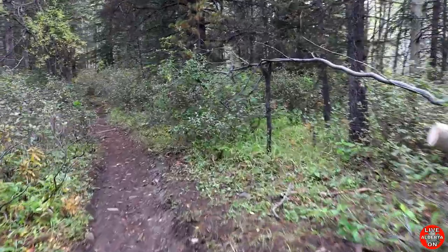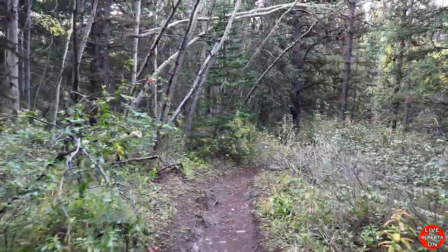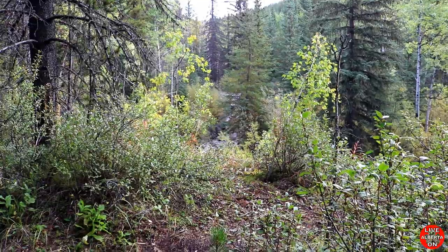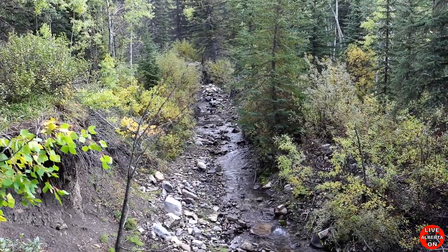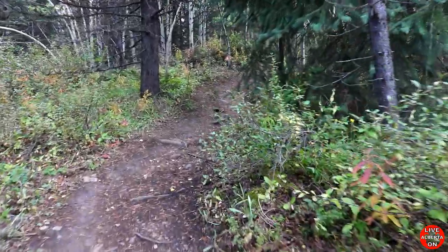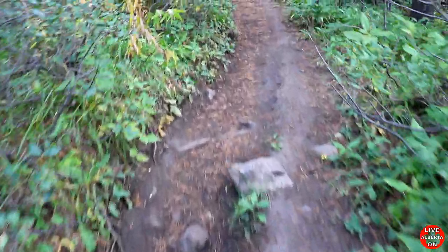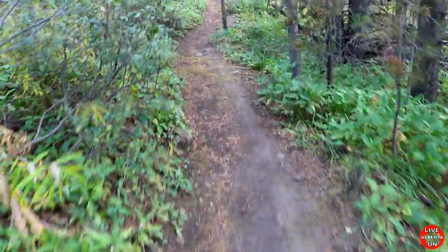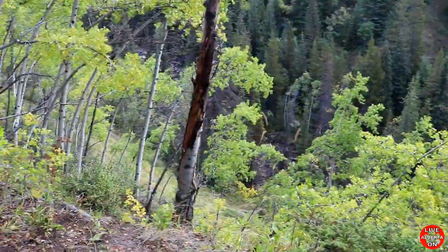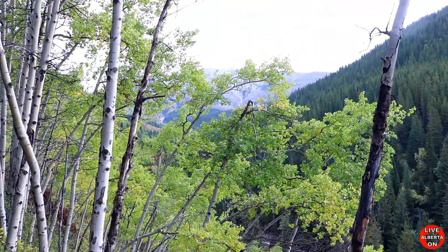The trail is relatively flat to start out here. As you can hear, the creek's right there. So we're at 0.6K. Looks like we're gonna start heading up now. Pretty good trail. As you can see, the creek's down there.